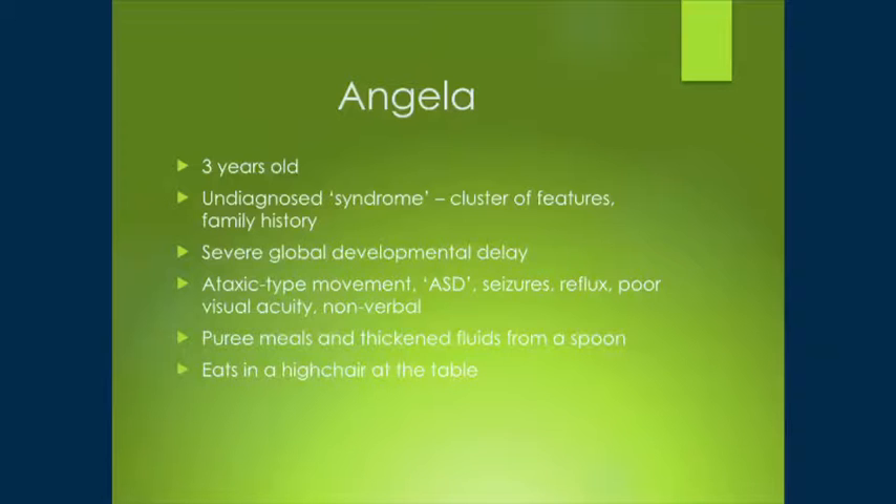She's a nonverbal communicator at this point in time, and she has for a long time been on puree meals and has taken thickened fluids from a spoon. She eats in a high chair at the table, pulled up to the table at home.